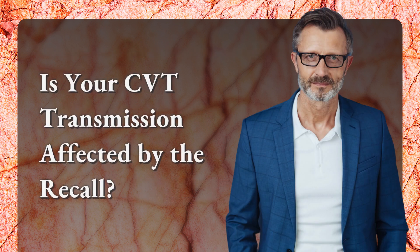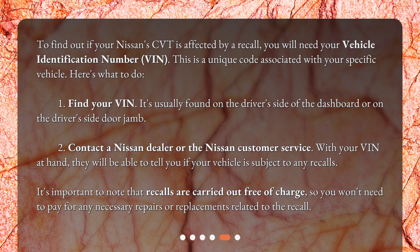Is your CVT transmission affected by the recall? To find out if your Nissan's CVT is affected by a recall, you will need your vehicle identification number, or VIN. This is a unique code associated with your specific vehicle.